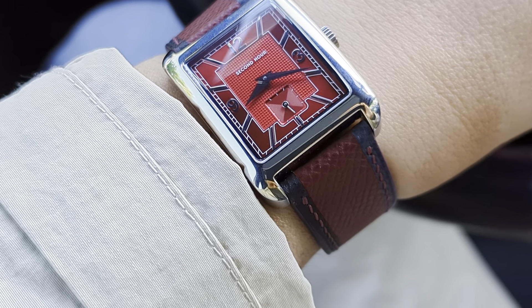Anyway, that's about it. I've got to go on with my day. Thanks for watching and enjoy your watches.